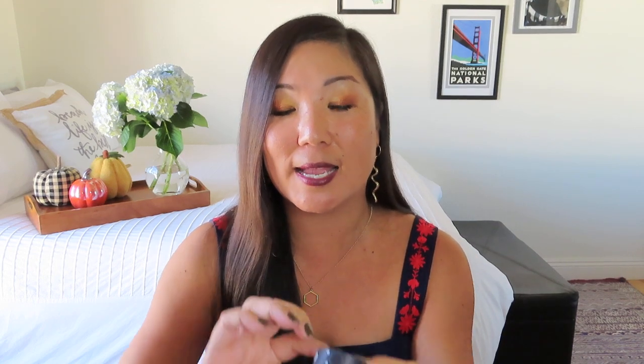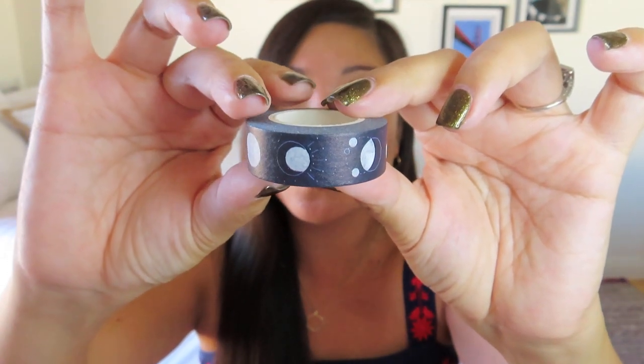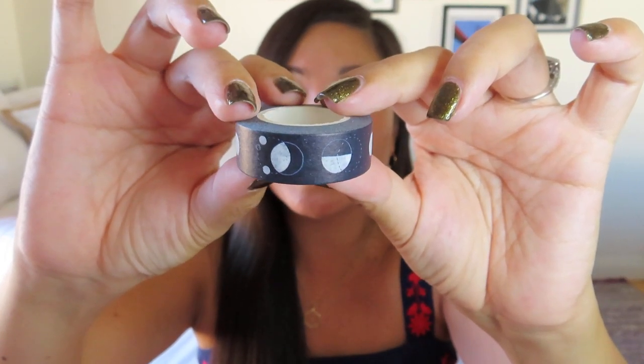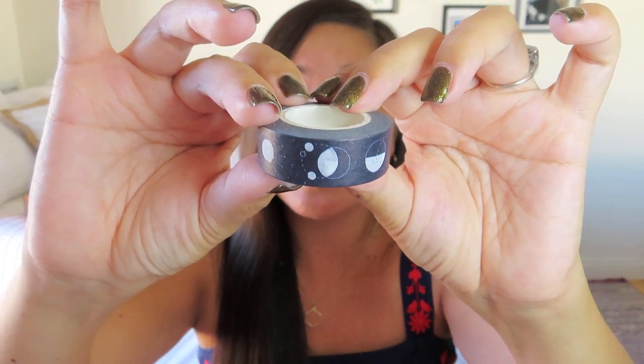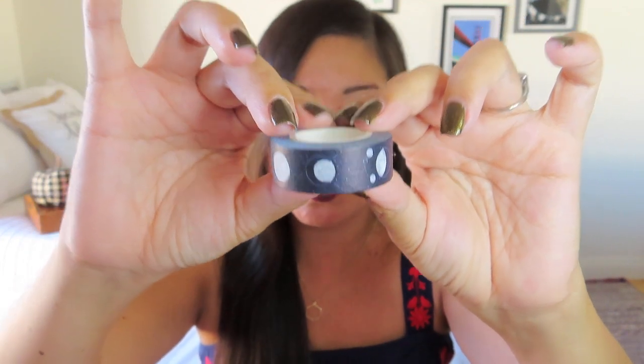We do get washi tape from Paper Gang from time to time, and this one is lovely — it's a moon cycles one. We don't usually get this dark washi tape, but this would be really cool to decorate things with, and it's very seasonal and appropriate for October. Even though I wind up getting this box towards the end of the month, versus My Paperbox which always comes at the end of the preceding month so you have the opportunity to use all the items.